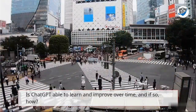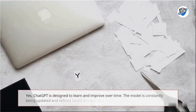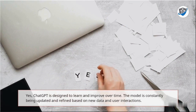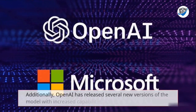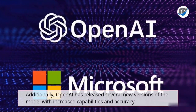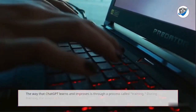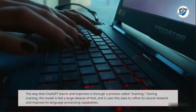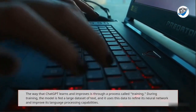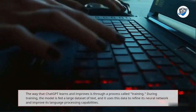Is ChatGPT able to learn and improve over time, and if so, how? Yes, ChatGPT is designed to learn and improve over time. The model is constantly being updated and refined based on new data and user interactions. Additionally, OpenAI has released several new versions of the model with increased capabilities and accuracy. ChatGPT learns and improves through a process called training, during which the model is fed a large dataset of text, and uses this data to refine its neural network and improve its language processing capabilities.